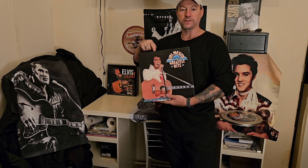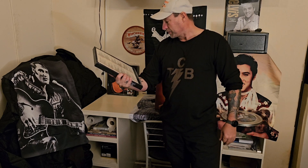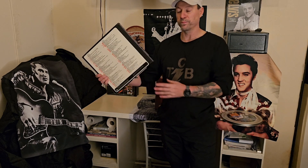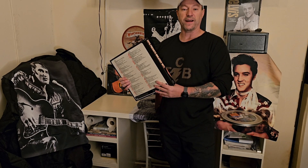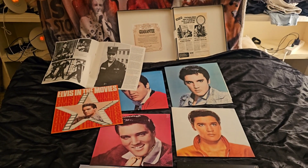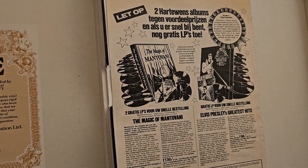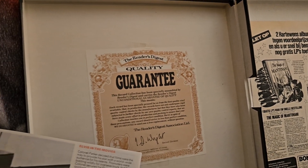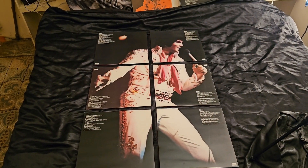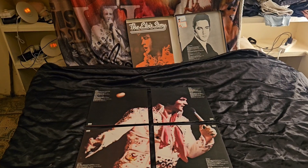And yet another one — I picked this up for $5. Can you believe it, $5? Perfect shape, six records. And they form one hell of a beautiful picture on the backside. I'm going to show you in just a second. The promotional — that was a beauty.